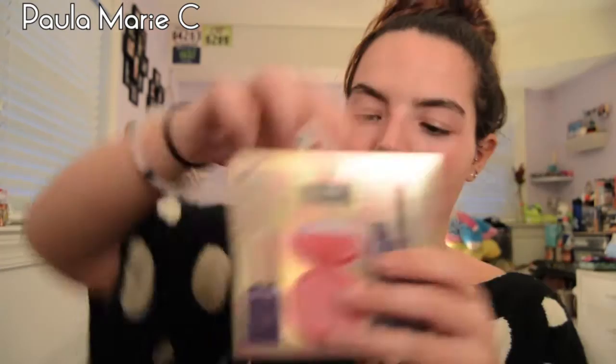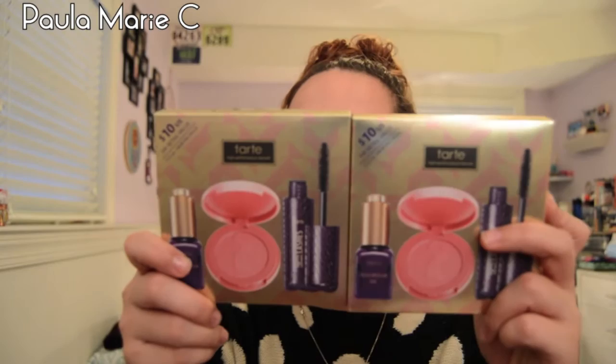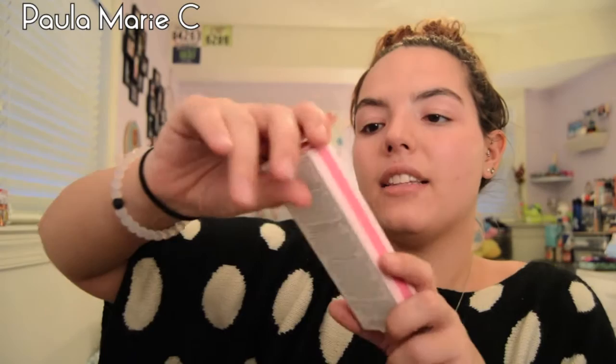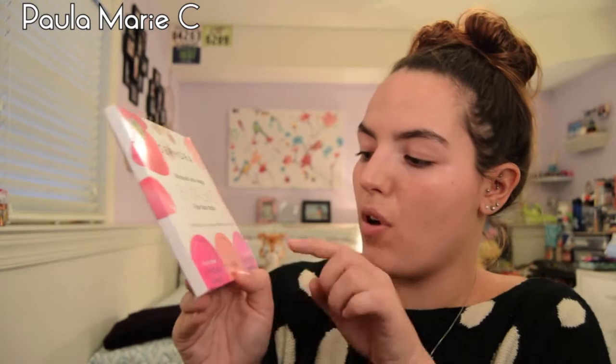At Sephora I got two of the Tarte High Performance Naturals Holiday sets — comes with Maracuja Oil, Amazonian Clay 12-Hour Blush in Fancy Fall, and Light Camera Lashes mascara. I got one for me and one for my friend for Christmas. I also got the Too Faced Sexy Lids and Lashes set with Better Than Sex Mascara for my friend. I got myself a Smashbox Photo Finish Primer Water and Photo Finish Foundation Primer. I also got the Sephora fiber mask set with rose, pearl, and lotus masks, and the Buxom Strut Your Stuff Trio with a mini full-on lipstick in Brooklyn, mini lip cream in Rose Julep, and a mini hold-the-line waterproof eyeliner.